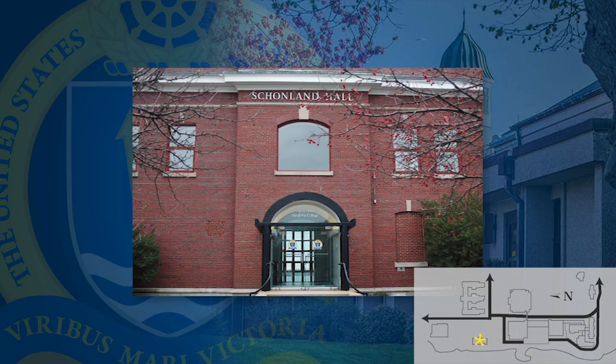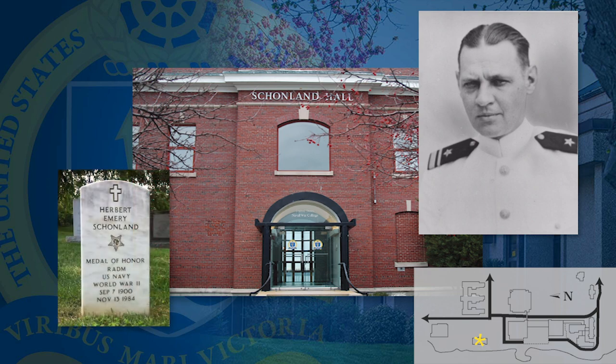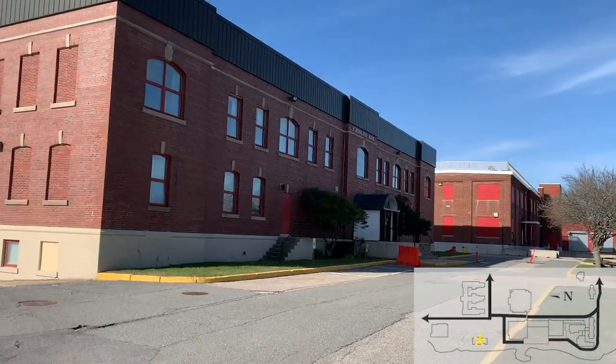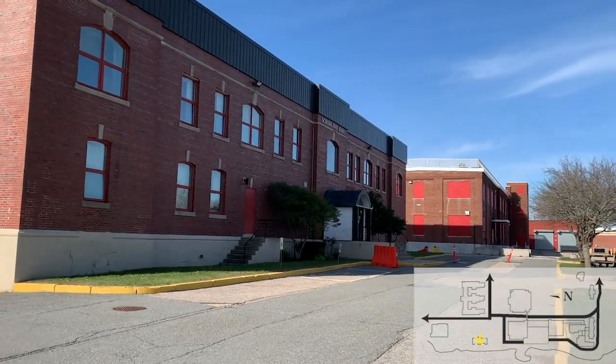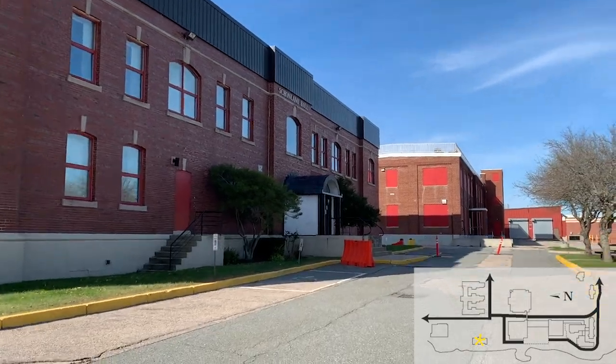Shonlin Hall was named after Admiral Herbert E. Shonlin, who received the Medal of Honor for his actions in the Naval Battle of Guadalcanal. In 2007, the building became a part of the Naval War College campus to meet the college's requirement for additional office space.